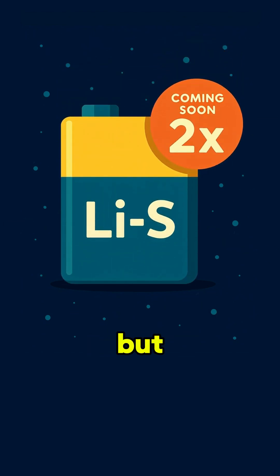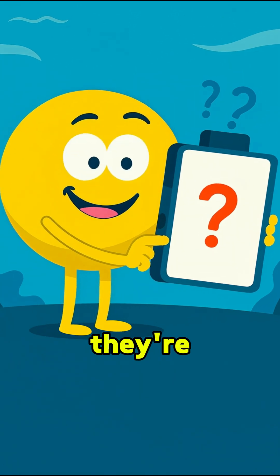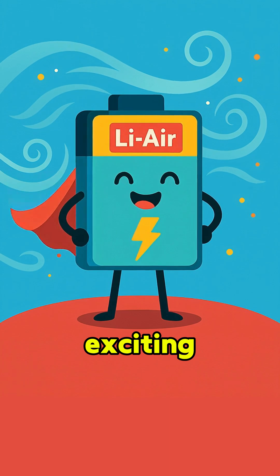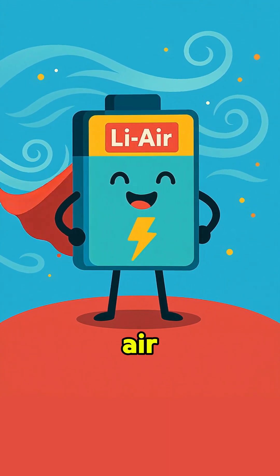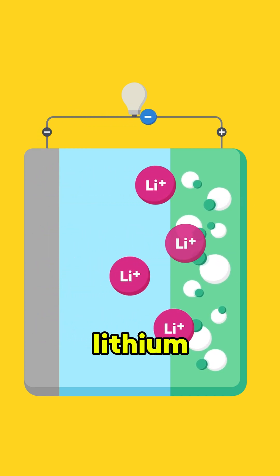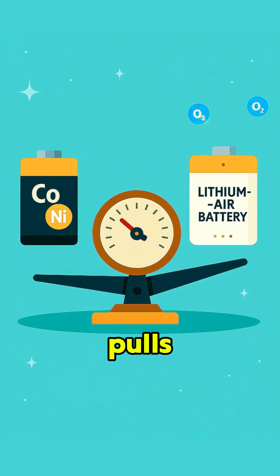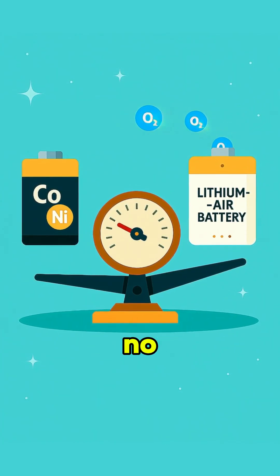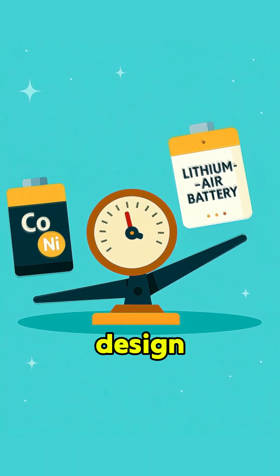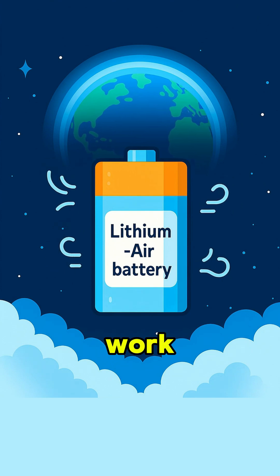Lithium-sulfur? Close, but nope. Those batteries are about two times as energy-dense as lithium-ion, and they're set to hit the market in just a few years. But here's where it gets even more exciting — we're talking about the lithium-air battery. This one literally makes electricity by breathing in oxygen from the air. Inside, lithium metal reacts with that oxygen to form lithium oxide. And because it pulls oxygen straight from outside, there's no need to load it with heavy metals like cobalt or nickel. That means a simpler design, lighter weight, and way more juice. Basically, if there's air, this dream battery could work.